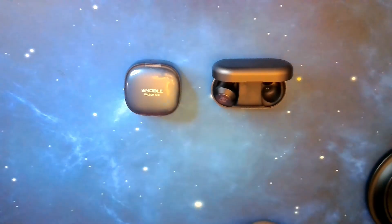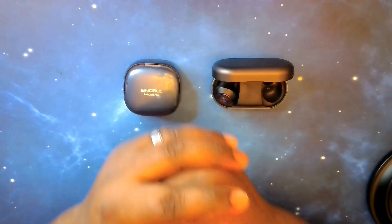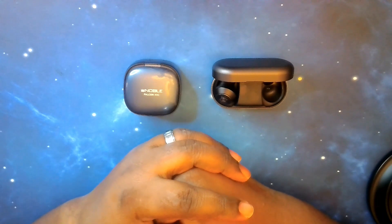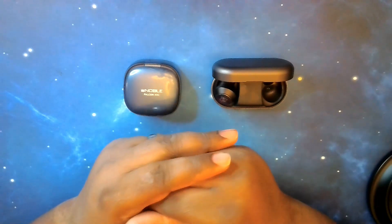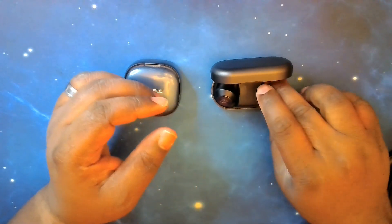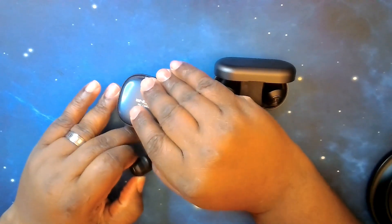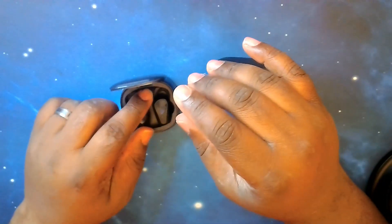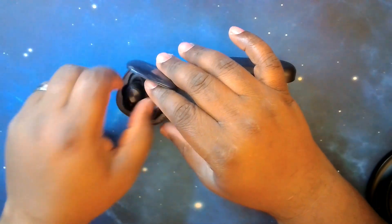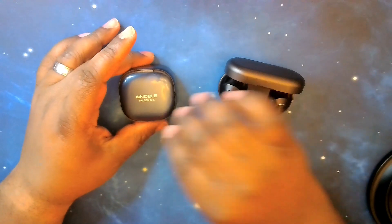They both feel wonderful in the ear — you don't have to adjust them or anything once you have them twisted and locked in. Let's go ahead and drop these in their cases and move on to talk about the specs of each of these sets of earbuds.